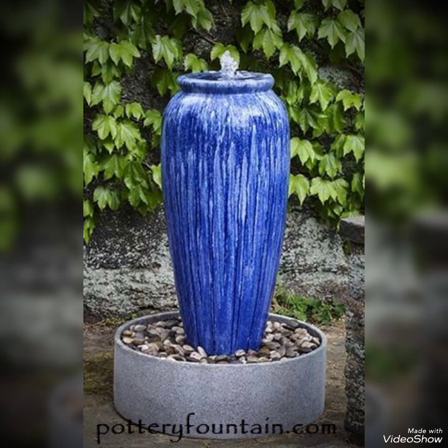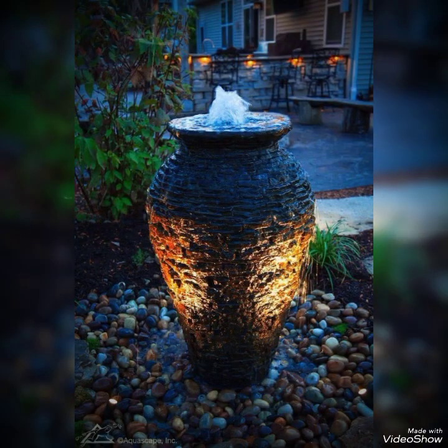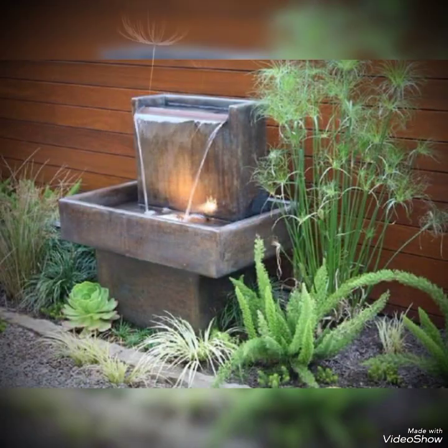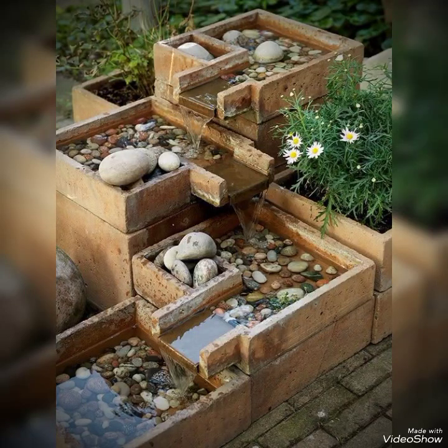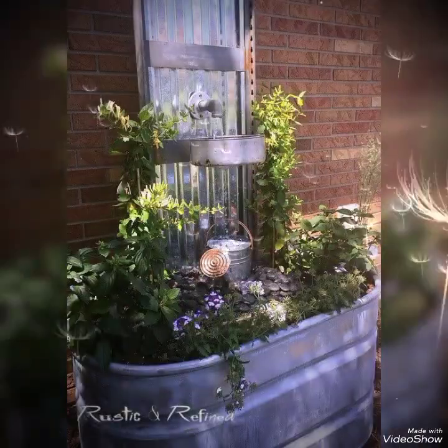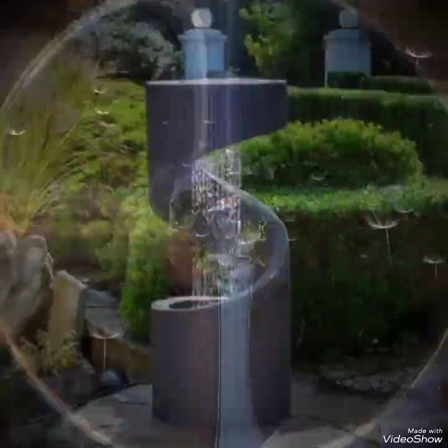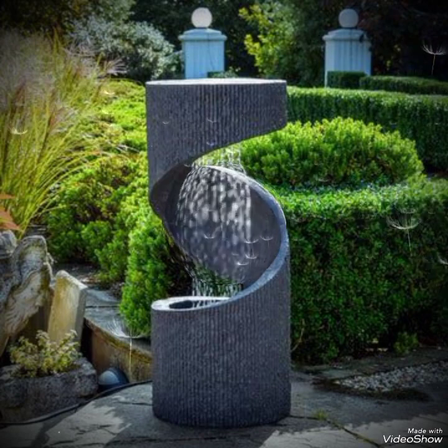The coloring is up to you and how you customize it. The waterfall fountain is also very unique and a wonderful style of fountain.